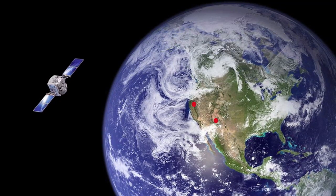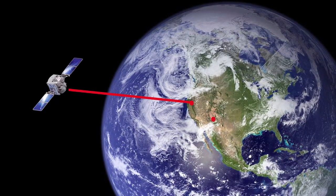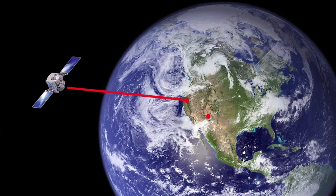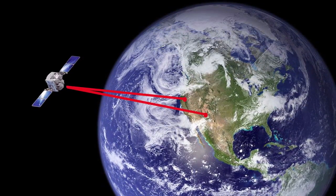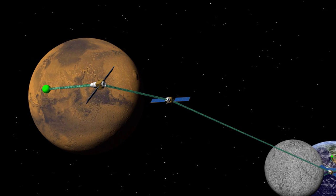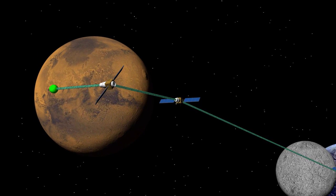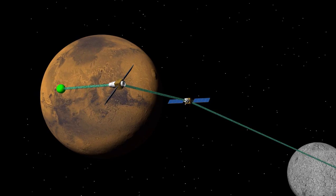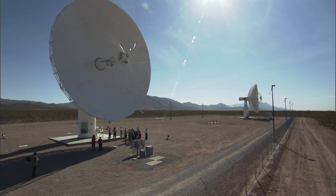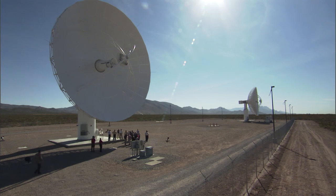Essentially, it allows us to take what is now a two-way exercise — where signals go up from the Earth through the spacecraft and come back down — and instead track onboard the spacecraft or send from the spacecraft down to Earth with a one-way link. That enables a lot of things: the measurement can be much more accurate than the two-way measurement, improving our overall navigation, and it uses the tracking networks much more efficiently so we can get more data.